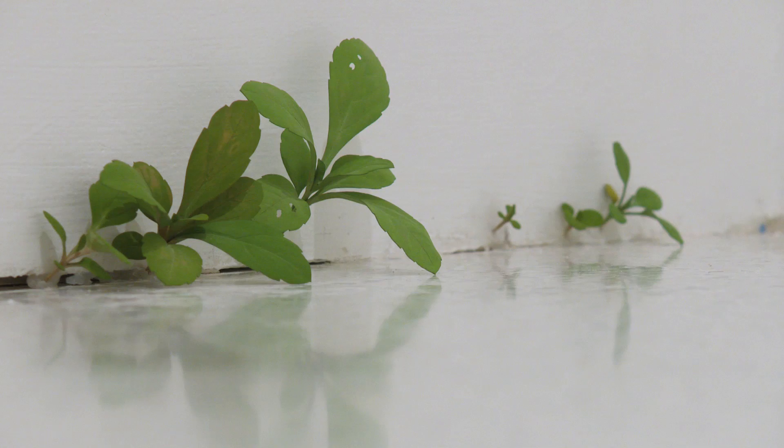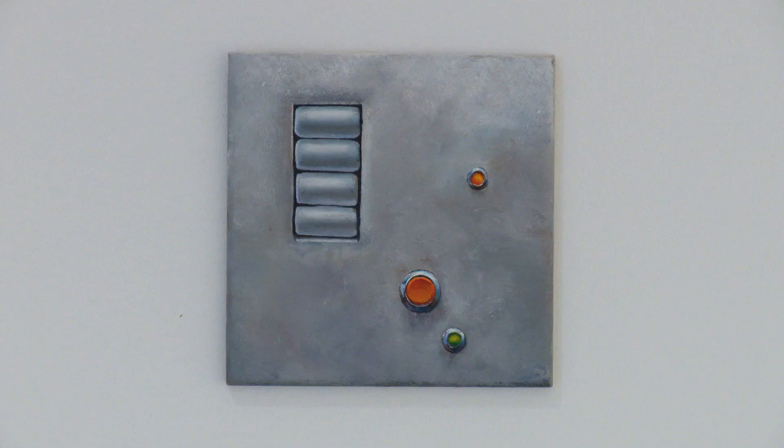Trompe-l'oeil is a French term meaning trick of the eye. Many artists in this exhibition have used it to dramatic effect, not only in painting — which is really where the technique had its origins — but also in sculpture. It's the idea that a surface can be manipulated in a way that makes it look dimensional, makes it look real, and gives it a very deceptive quality.